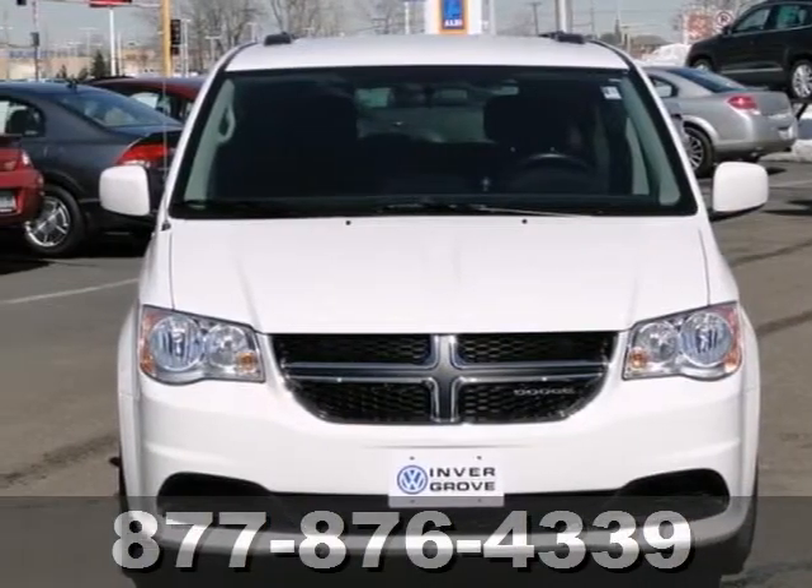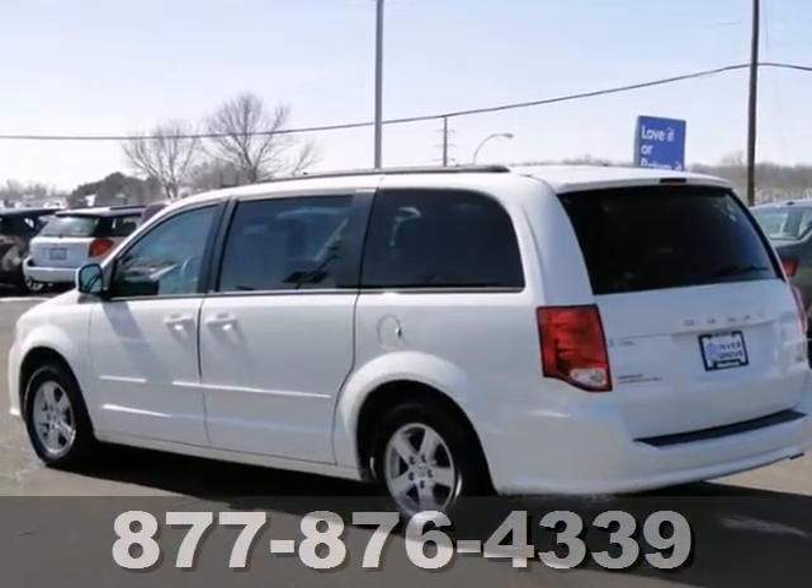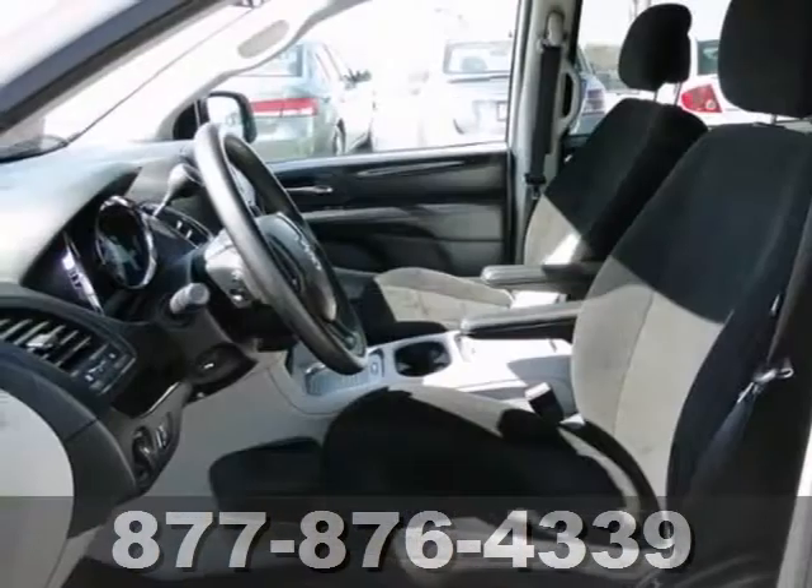It's a 2012 Dodge Grand Caravan SXT. You'll love it or return it. It's America's favorite minivan, and for a good reason.